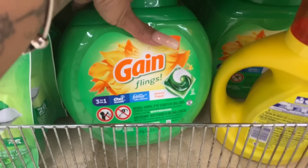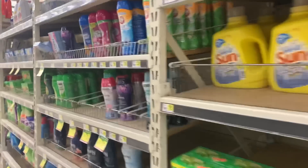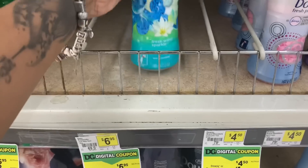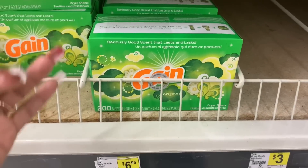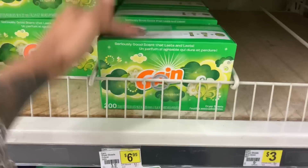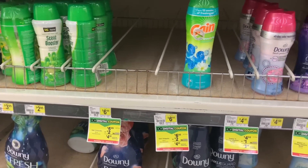There is a $3 coupon off of Gain Flings 51 count. Now there is also a $2 coupon — so if you loaded the $2 coupon, that one's going to attach first. Once you load a coupon, you can't take it off. Next up, we have some Gain Fireworks priced at $6.95, and there is a $2 coupon. If you don't want fireworks and you want dryer sheets, you can definitely do that — it's the same $2 coupon. The Flings are $13.50 plus the Fireworks at $6.95, so that's over $20. You've already spent $20 on Gain. Now all you have to do is spend another $5 and that's how you get the $5 off of 25.